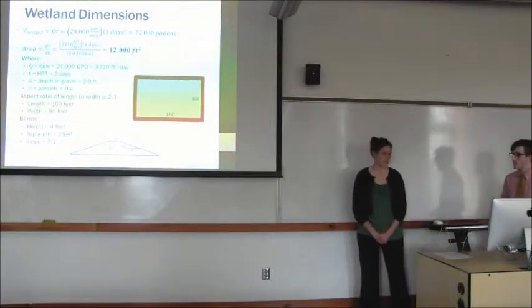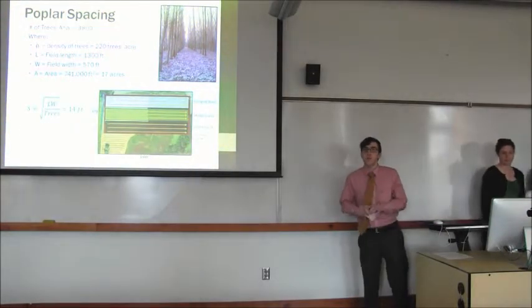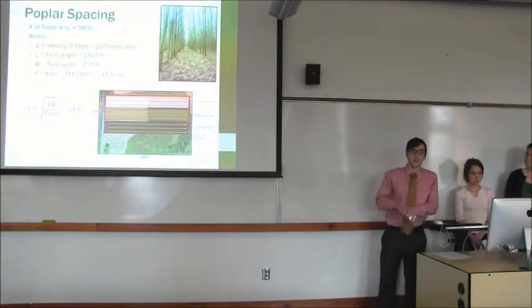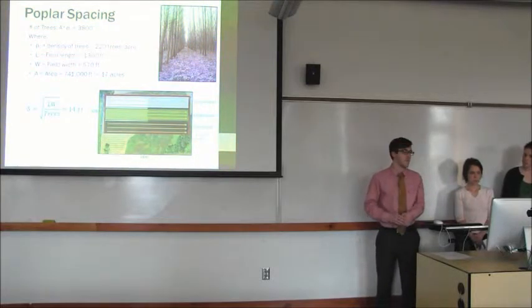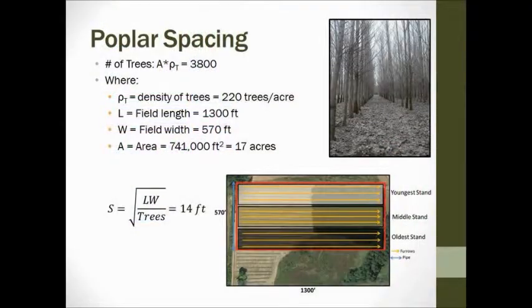Now Matt will talk about what happens to the water after it leaves the wetlands. We designed our poplar plantation based on an economically and technically successful poplar bioremediation project in Springfield called BioCycle Farms. They used a planting density of about 220 trees per acre. With our 17-acre poplar plantation, we have about 3,800 trees. From geometric calculations, we found a spacing of about 14 feet apart. Furrow irrigation will be used to irrigate these poplars from the wetland effluent.